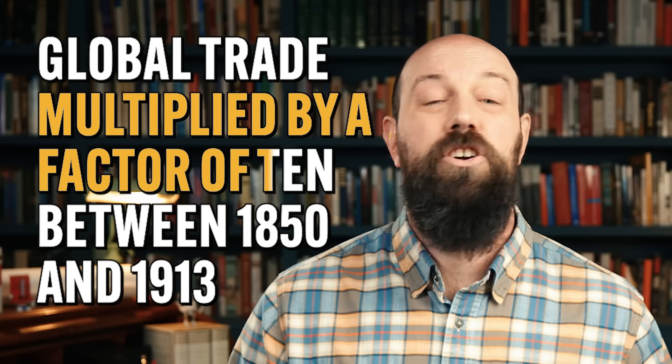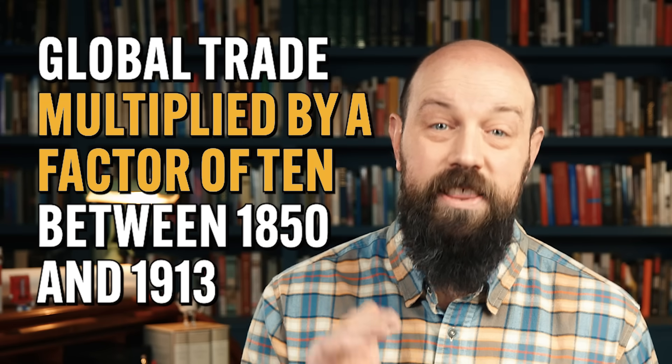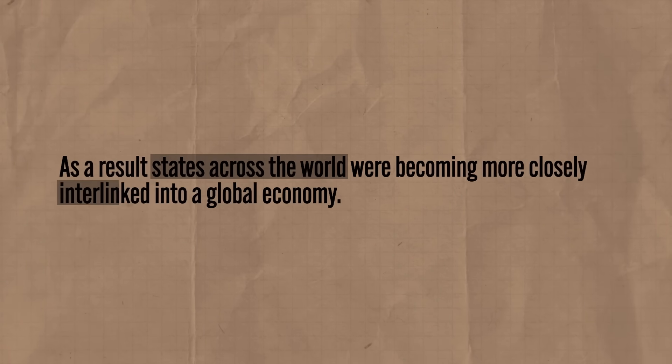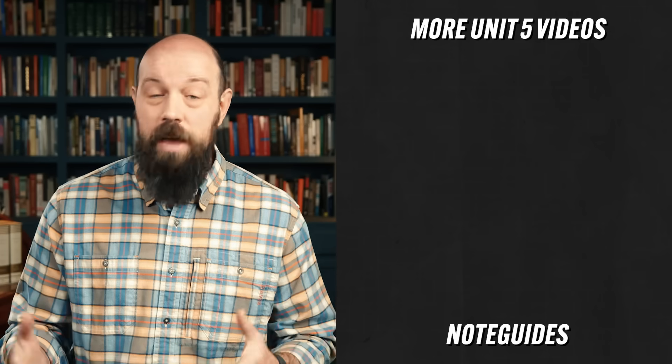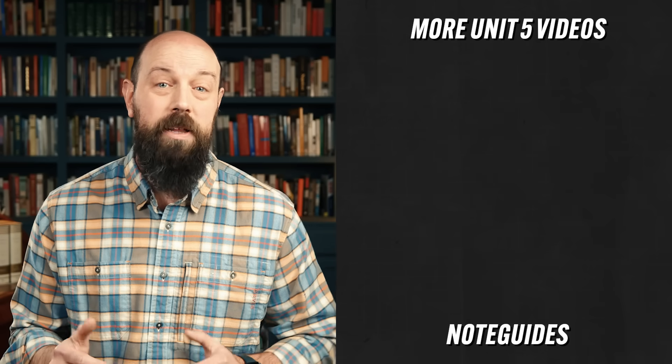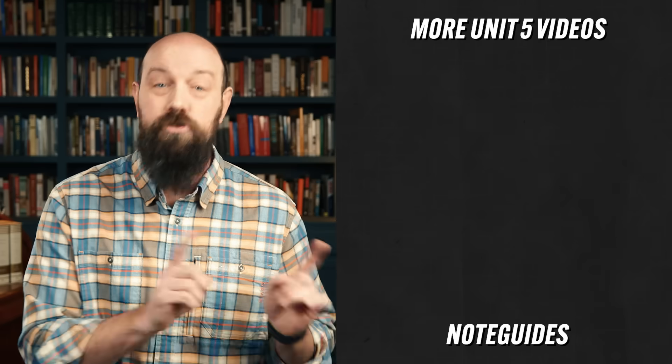The second major effect was a profound increase in trade and migration. Because of all these developments, the amount of global trade multiplied by a factor of 10 between 1850 and 1913, and states across the world became more closely interlinked into a global economy. New transportation technologies like railroads and steamships also facilitated a massive spike in migration. By the mid-19th century, more than half of Europe's population had migrated from rural areas to urban manufacturing centers in search of jobs. Then, due to famine and political instability in the late 19th century, nearly 20% of Europe's population migrated to the Americas, Australia, and South Africa.